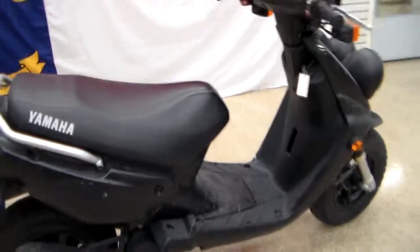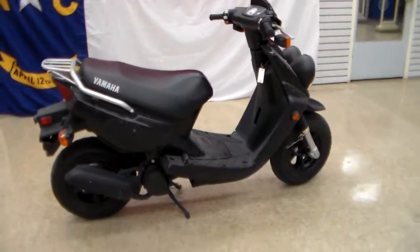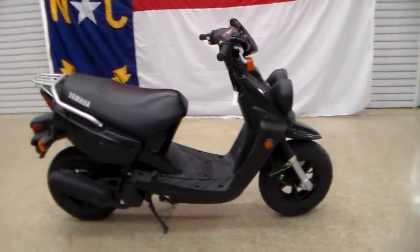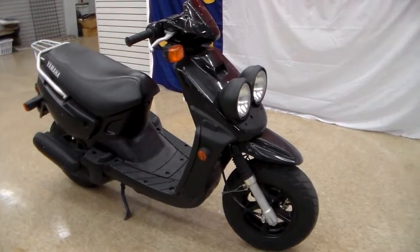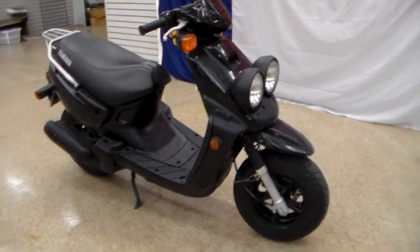And there it is — our 2004 Zuma scooter. Absolutely love these things. You should too. You should come down and try one. Seriously, these are fun. So come see us — Team Charlotte Motorsports. Thank you.